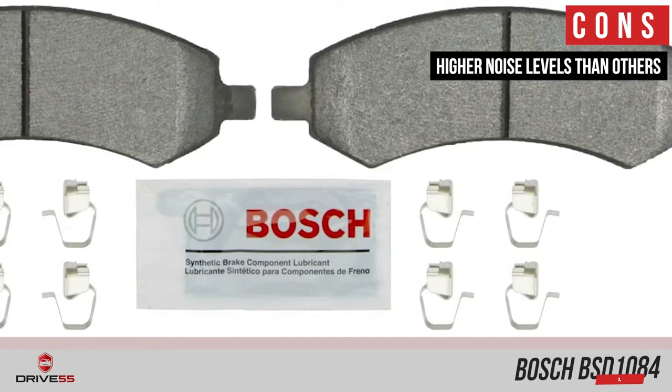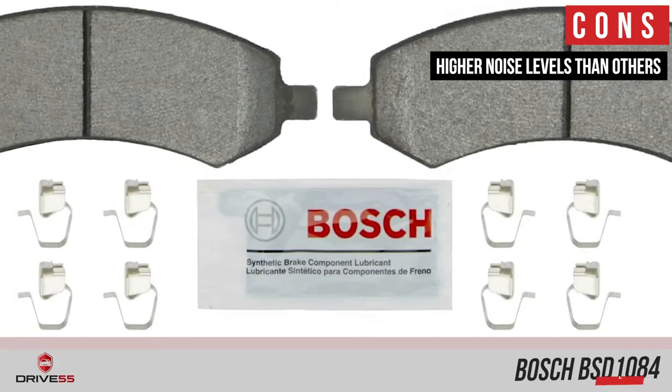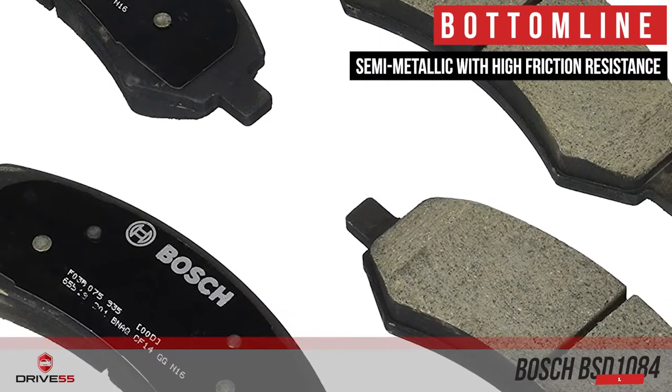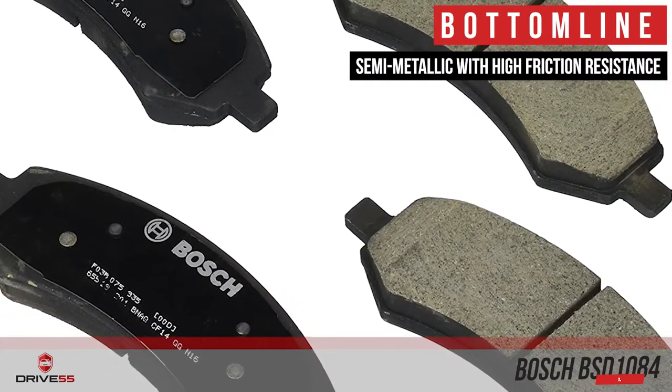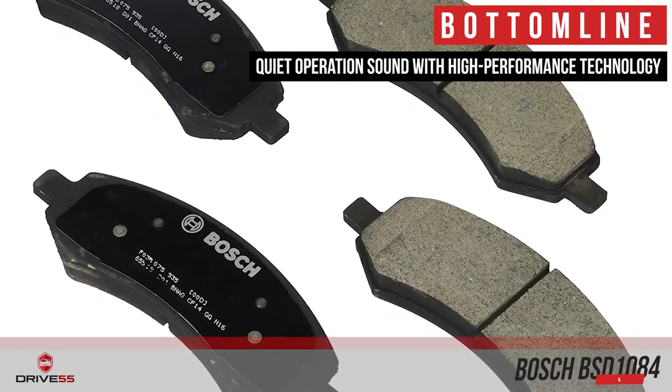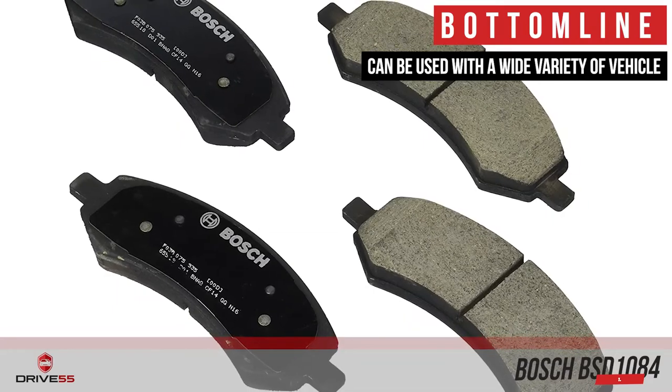However, they have a higher noise level than similarly priced ceramic brake pads, and they are somewhat expensive when compared to other semi-metallic pads. Bottom line is, they are semi-metallic with high friction resistance to last longer, they offer quiet operation with high-performance technology, and they can be used with a wide variety of vehicles.